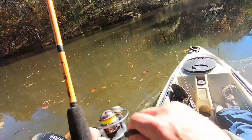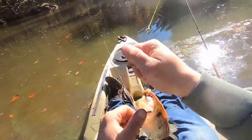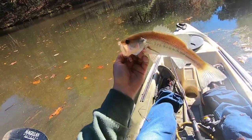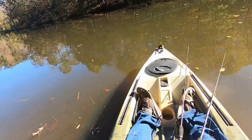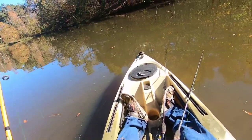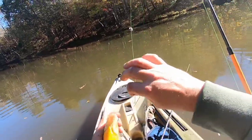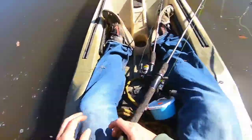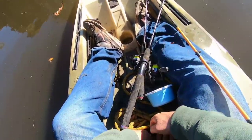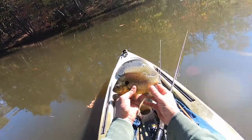Gonna be another bass I think. Let's see — I think it's gonna be another little bass. Nope, that would be a hybrid. There we go. This is gonna be the one to end the trip — if I can get him back up. Oh come on, there we go. Another pretty beautiful bluegill shell cracker hybrid. We're gonna let this guy go.